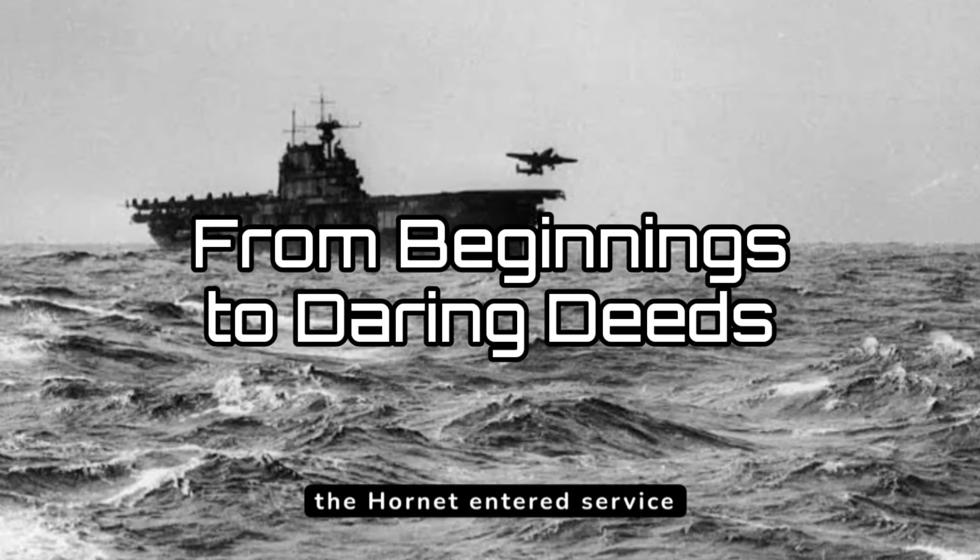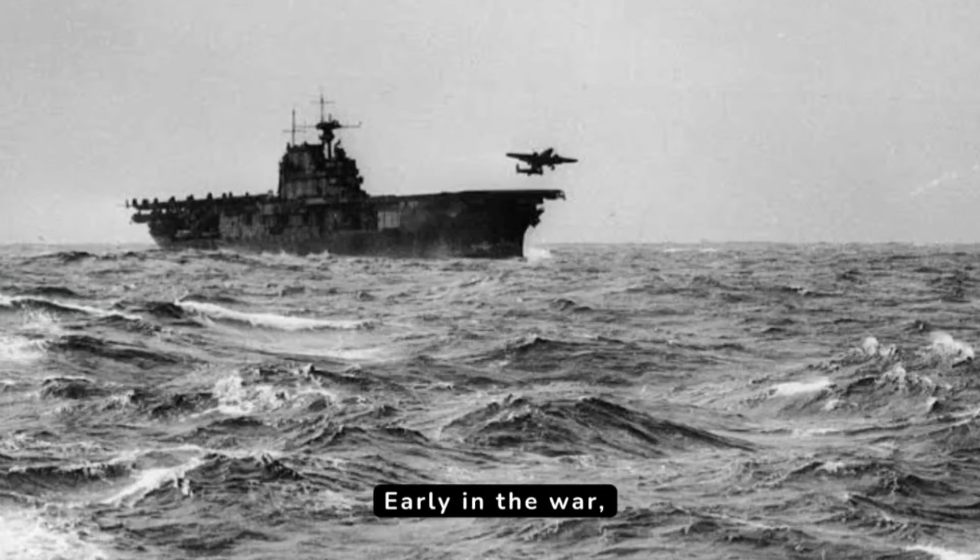Launched in 1940, the Hornet entered service just months before the attack on Pearl Harbor. Early in the war, in April 1942, the Hornet took center stage in a morale-boosting operation: the Doolittle Raid.